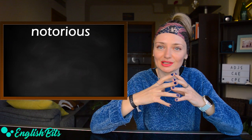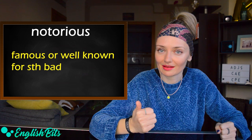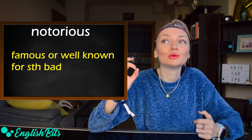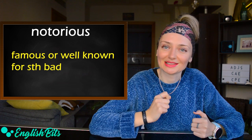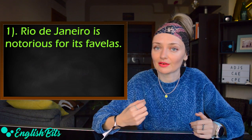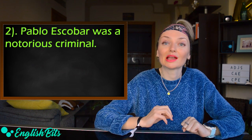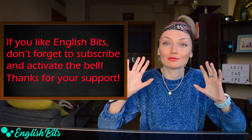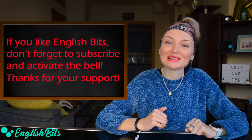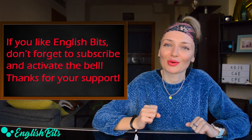Now let's move on to adjective number five: 'notorious.' It means famous and well known for something bad. So when something bad happens and it becomes famous, don't use 'famous' — use 'notorious' instead. For example: Rio de Janeiro is notorious for its favelas — poor and dangerous neighborhoods. Another example: Pablo Escobar was a notorious criminal. Before we continue, a quick reminder: if you liked today's lesson, please don't forget to like it and subscribe to my channel. Thank you.